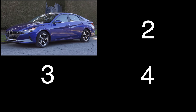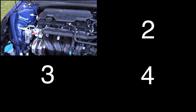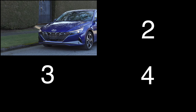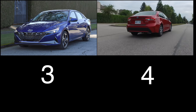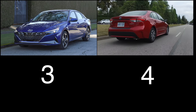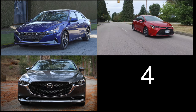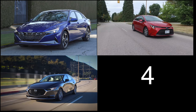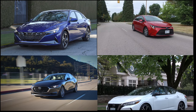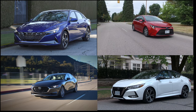Four vehicles to consider: First, the North American Car of the Year, the Hyundai Elantra — a 2-liter 4-cylinder Atkinson cycle engine with a CVT, 147 horsepower, starting just under $20,000. Next, the Toyota Corolla — a 2-liter 4-cylinder with a CVT, 168 horsepower, starting just over $19,000. Then the Mazda 3 — a 2-liter 4-cylinder with a 6-speed automatic (no CVT), 155 horsepower, starting at almost $22,000. And finally the Nissan Sentra — a 2-liter 4-cylinder with a CVT, 149 horsepower, starting just under $21,000.